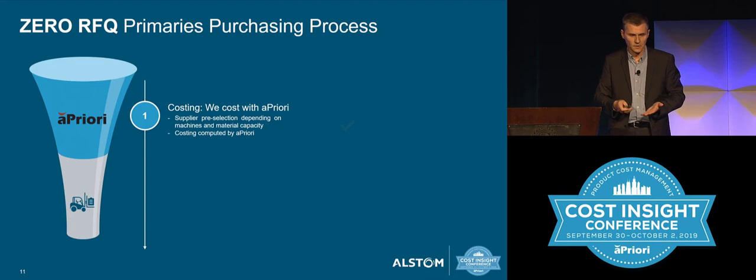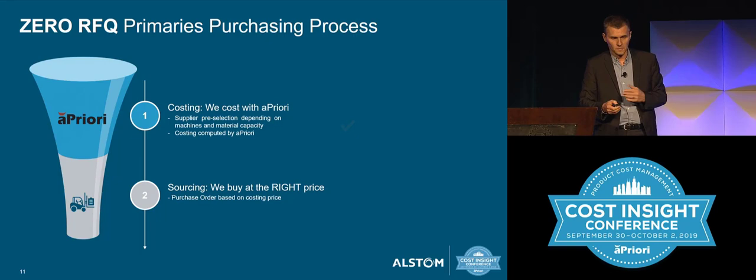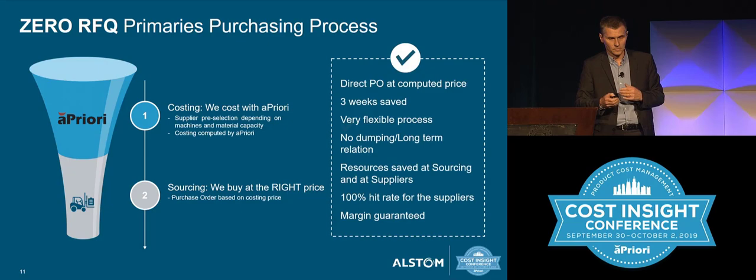The sourcing team just takes the price calculated by a priori, creates a PO, and sends it to the supplier. This is very, very fast. So we have a direct PO with a computed price. We can save up to three weeks doing that. It's a very flexible process.